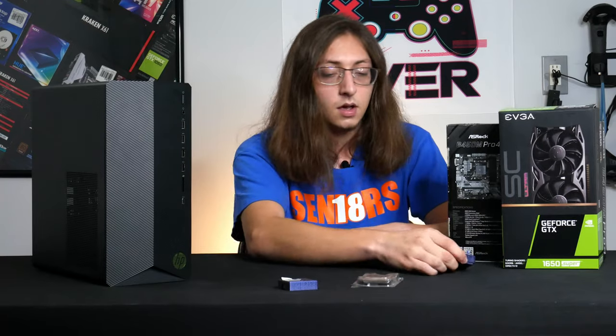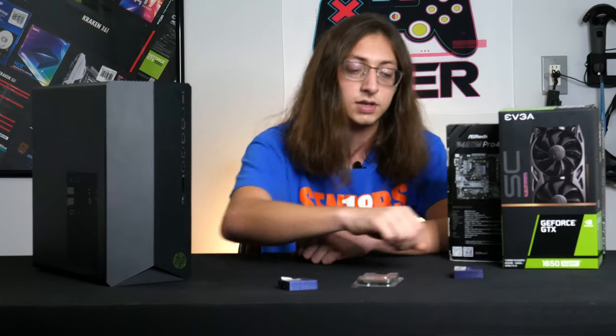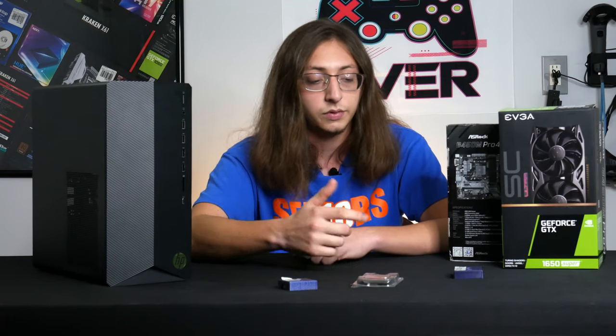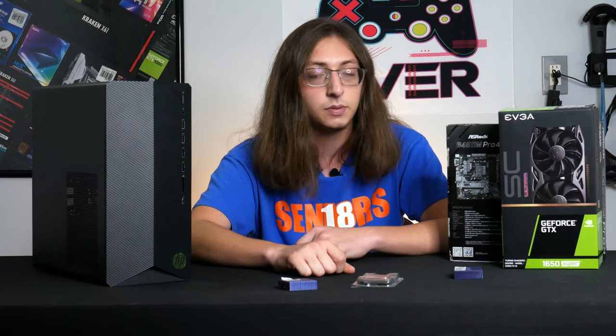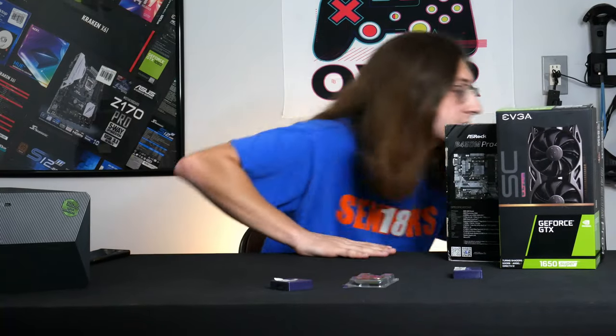I'm done. I'm selling this system as soon as I can. I'm making a review on this 4700G — let's face it, it's an eight-core CPU with Radeon integrated graphics, it's actually a pretty good chip. I hate this system.